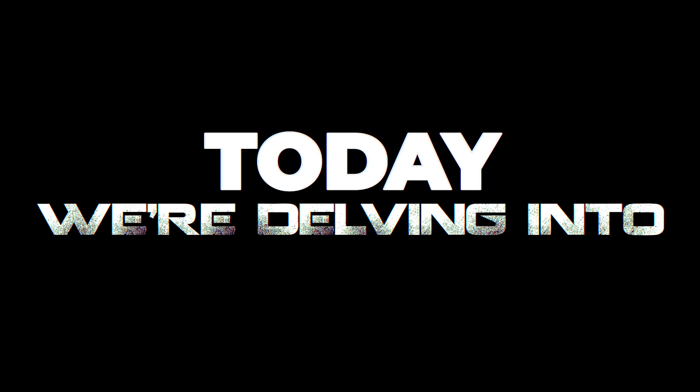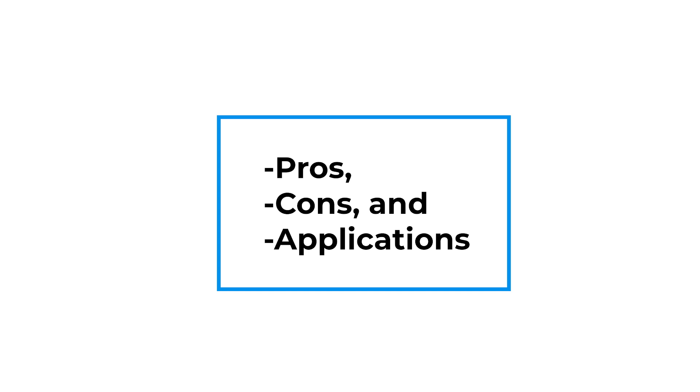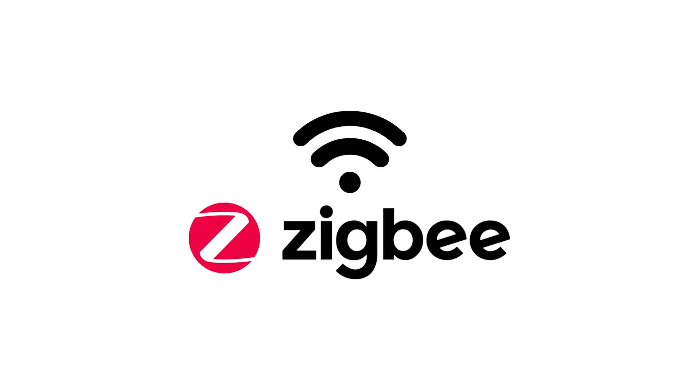Welcome to our tech channel where we simplify the complex world of smart home technology. Today we're delving into Zigbee and Wi-Fi Tuya, exploring their pros, cons, and applications. Stay tuned to find out which one suits your needs best.